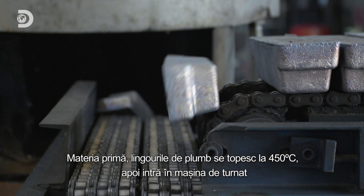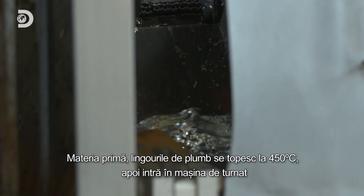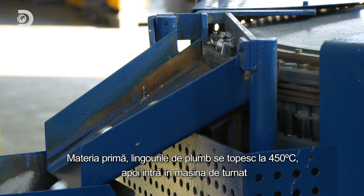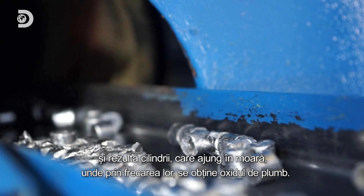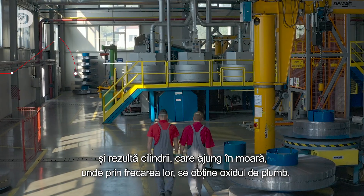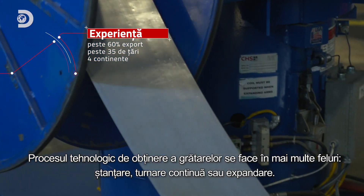The raw materials are lead ingots. They are melted at 450 degrees Celsius and then go through the casting machine, which produces cylinders. These then go through a mill where lead oxide is obtained by friction.